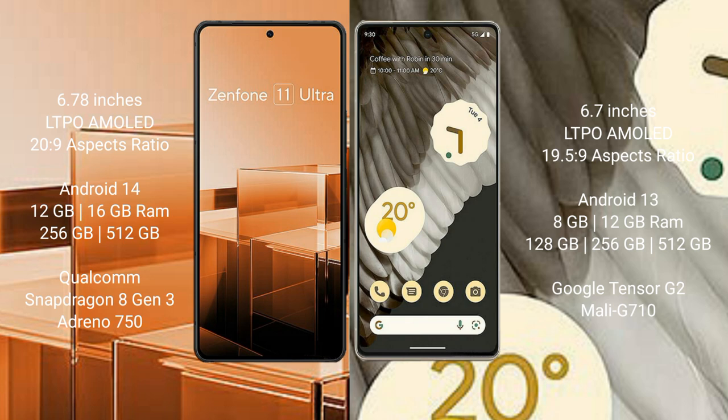Asus Zenfone 11 Ultra comes with 12GB and 16GB RAM, and 256GB and 512GB internal storage. It runs on the Qualcomm Snapdragon 8 Gen 3 processor with Adreno GPU.